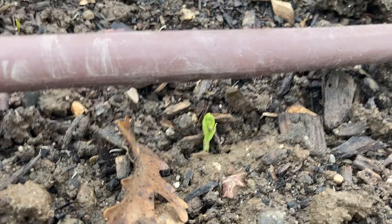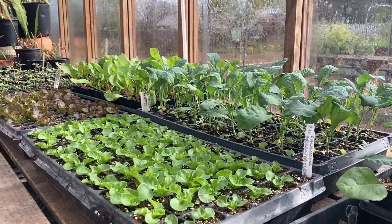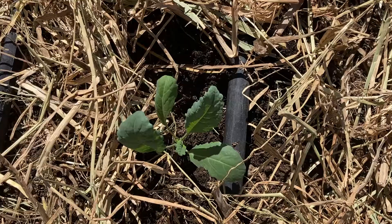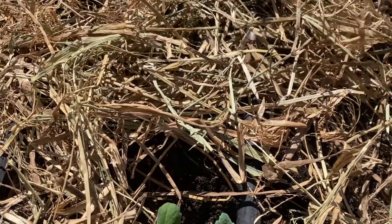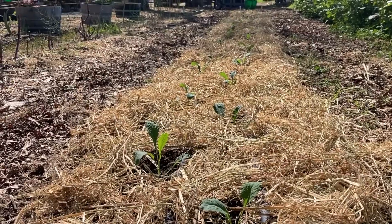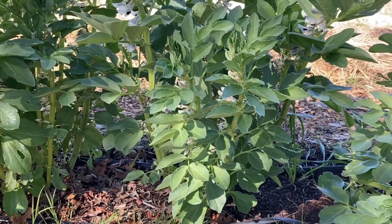Snap peas sprouted, and speaking of baby plants, the kale and the lettuce are growing. I was able to transplant some baby kale into the field last week and they're looking fantastic.